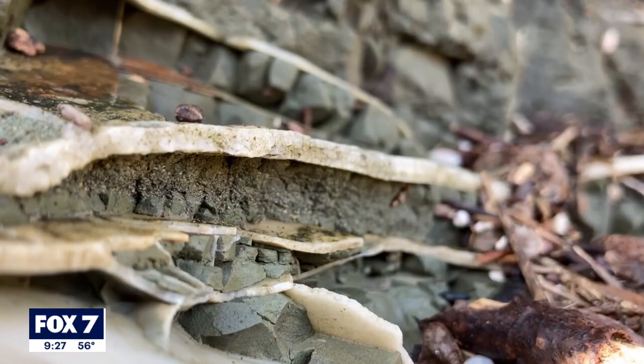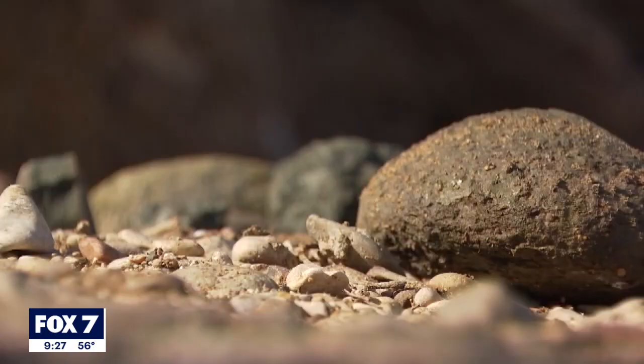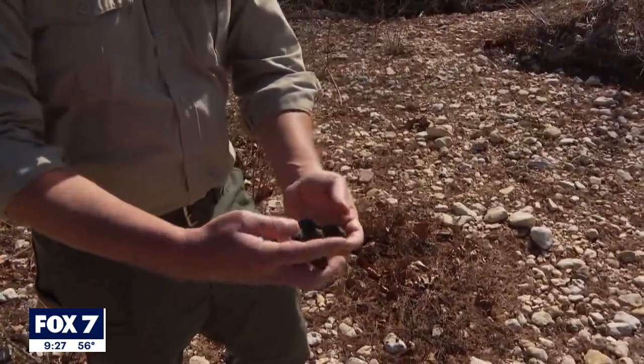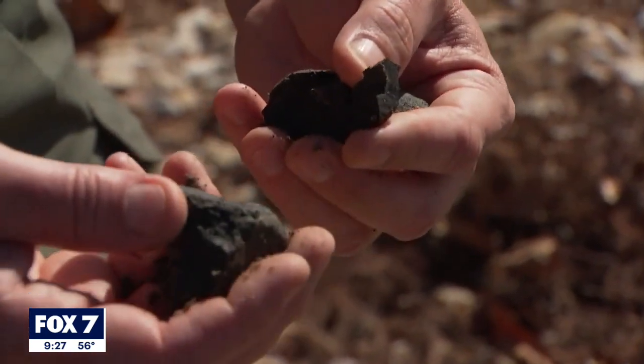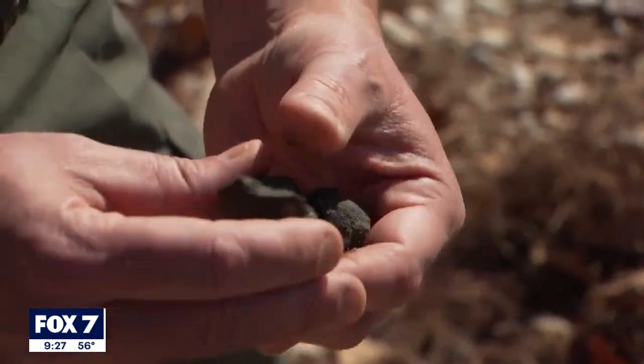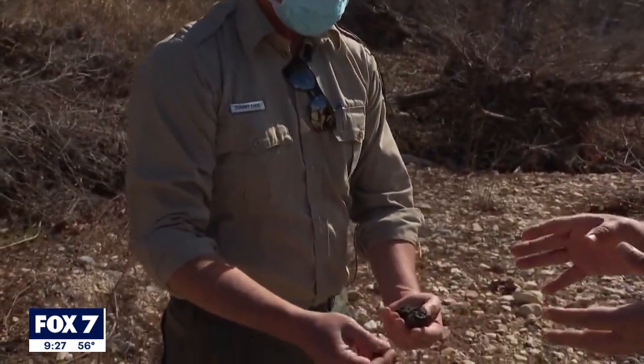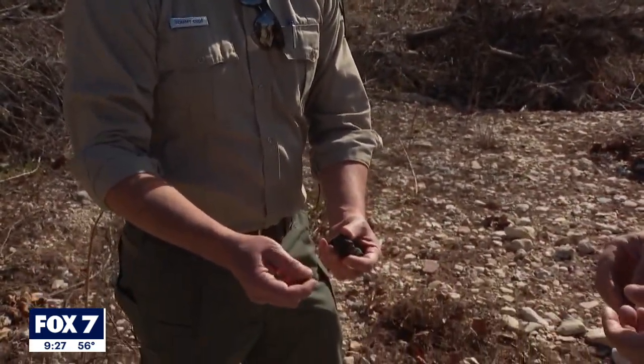Dark green clumps of ancient volcanic ash can even be found on some of the park trails. It's very brittle, and so that's why it erodes much quicker than the limestone. You find it amazing that you're holding 80 million years in your hand? 80 million years — yes, it is amazing. It's incredible.